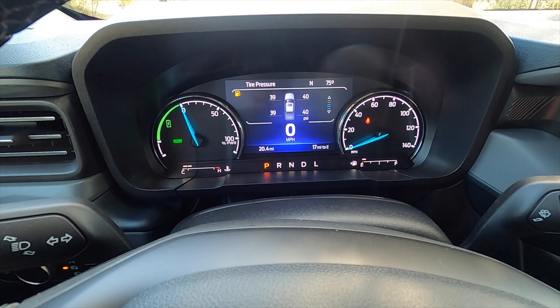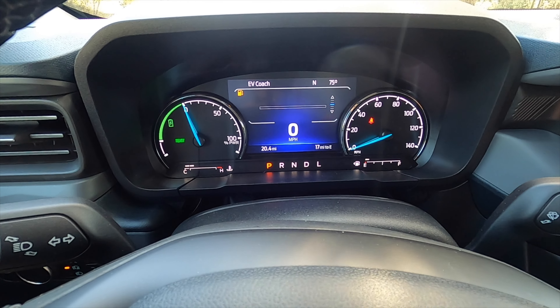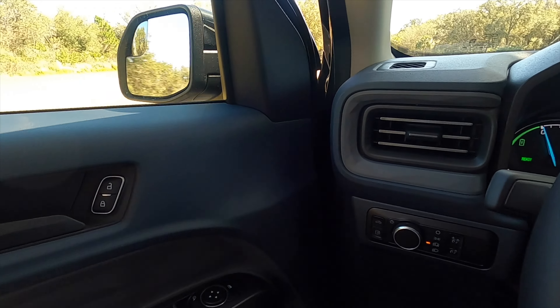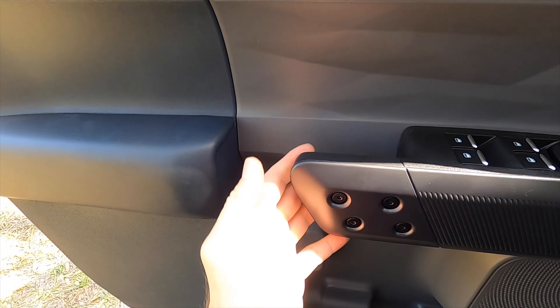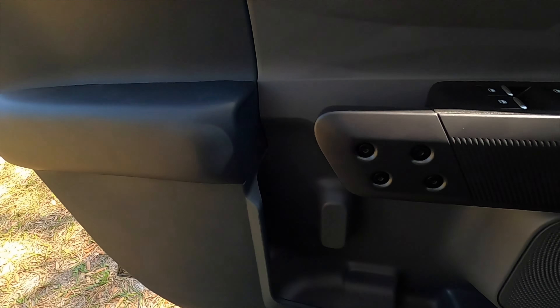Otherwise, it's analog for your tachometer and odometer. I have it set to display the best EV coaching information. The door panel integrates into the dash with one-touch up and down for the windows. The grab handle is unique for the Maverick and is soft for your elbows. Bottles store vertically in the door panel.